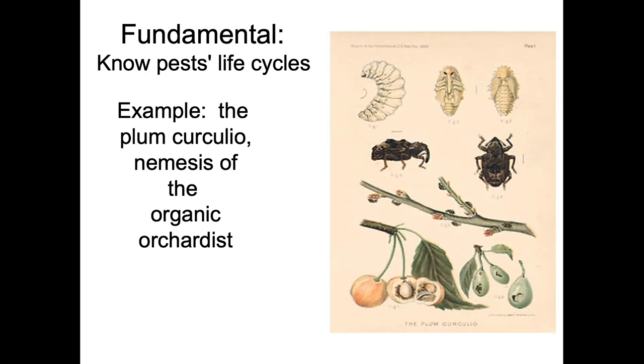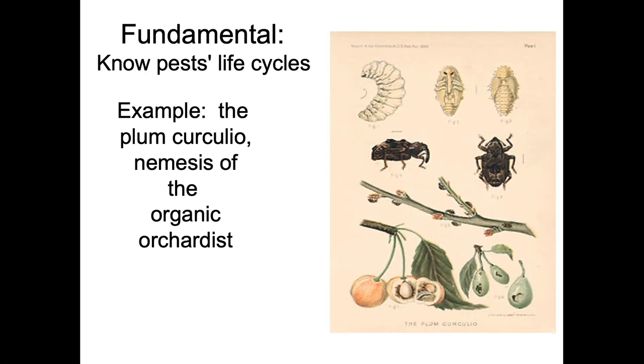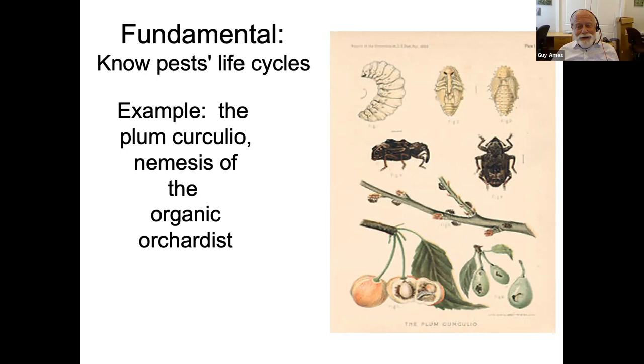Questions confirm: yes, Plum Curculio absolutely affects peaches — it's probably the biggest problem with peaches. It's a double threat because not only does it put a worm in the peach, its proboscis inoculates the peaches with brown rot when it moves from peach to peach. Brown rot is the bane of organic peach growers. Plum Curculio is probably the biggest impediment to organic peach growing in the eastern United States, along with brown rot — they go hand in hand.